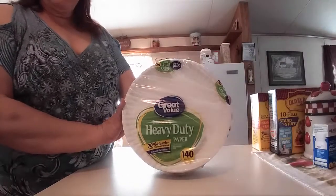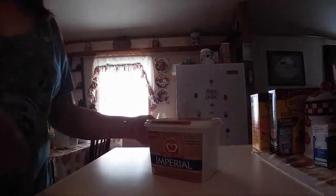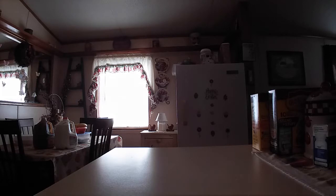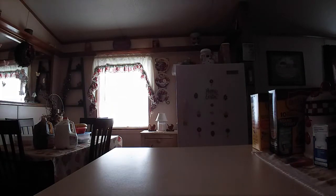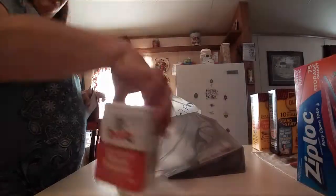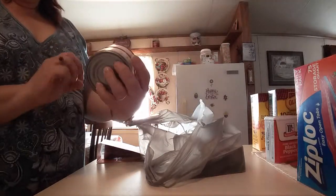I got 140 of the Great Value heavy-duty paper plates — I really like these a lot. I got the Imperial soft butter, a three-pack of paper towels, 75 Ziploc quart bags, McCormick black pepper, and two cans of pink salmon without bones.